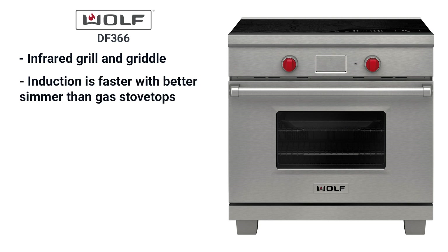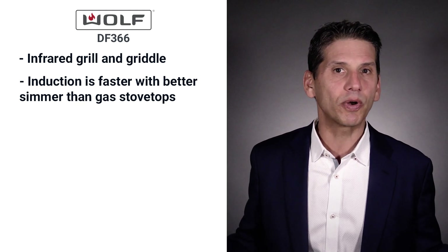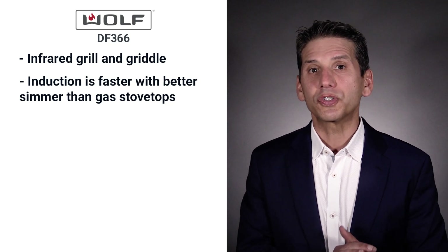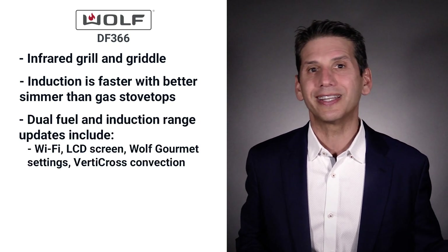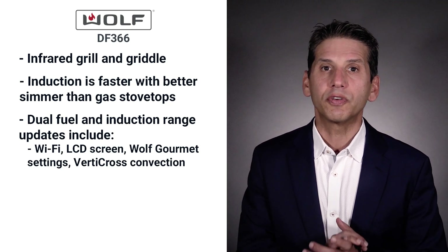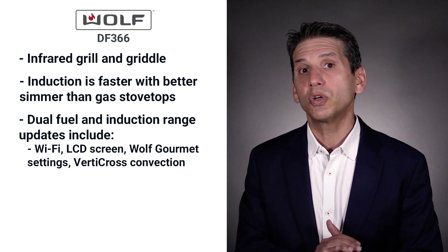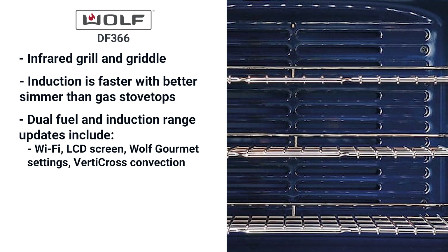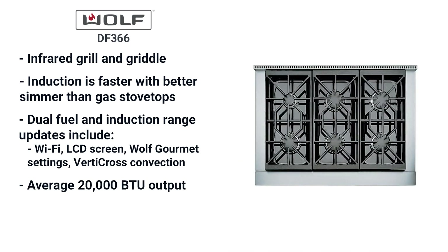Induction is faster than pro gas with a far better simmer. The reason to buy this range is the grill and griddle. Wolf also updated their dual fuel and induction ranges in June of 2021 with Wi-Fi and an LCD screen. The Wolf gourmet setting lets the oven determine time, temperature and even rack position when you input the food and how you want it cooked. They also feature the Verti-Cross blower convection system — blowers deliver more consistent air than fans for more even heat. Output is good, but a few brands offer more, namely Heston at 30,000 BTU, Bluestar at 25,000, SKS at 23,000 versus Wolf at a 20,000 BTU max.